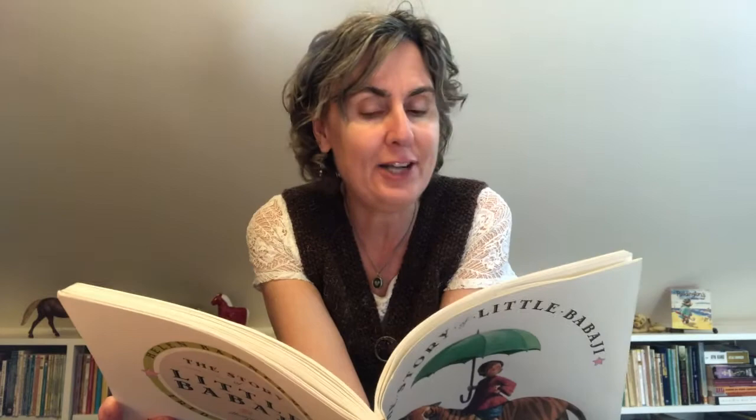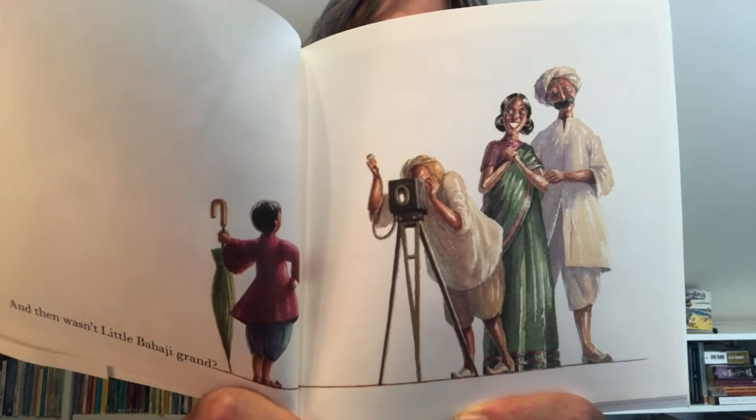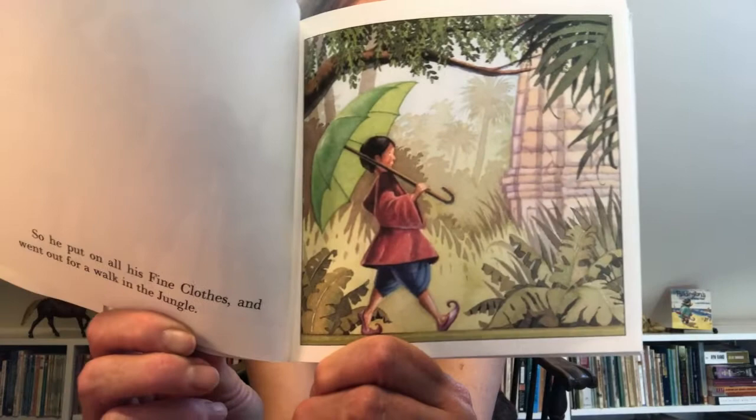And then, wasn't little Babaji grand? Oh, he's getting his picture taken. And look at his proud mom and dad. Look at the umbrella — it's about as tall as Babaji. So he put on all his fine clothes and he went for a walk in the jungle. Taking a walk through the jungle on a nice day.